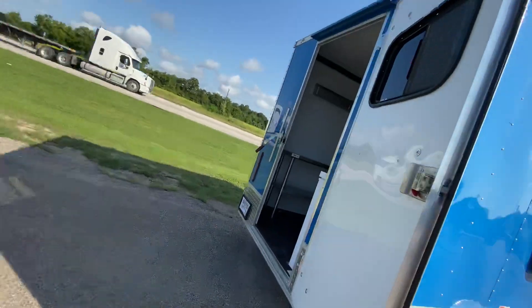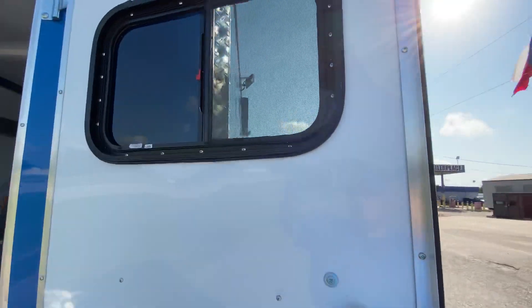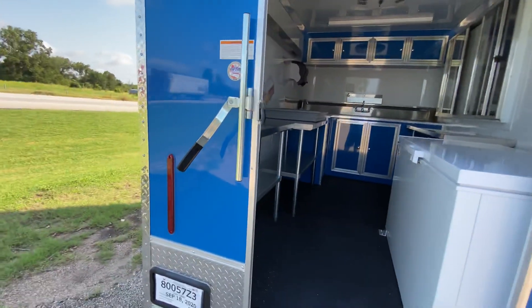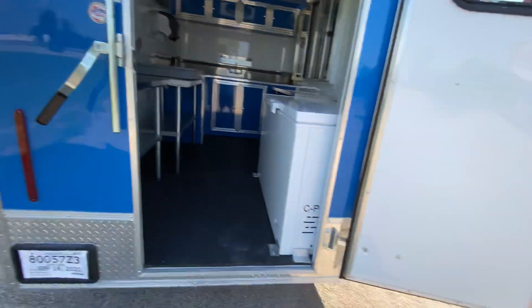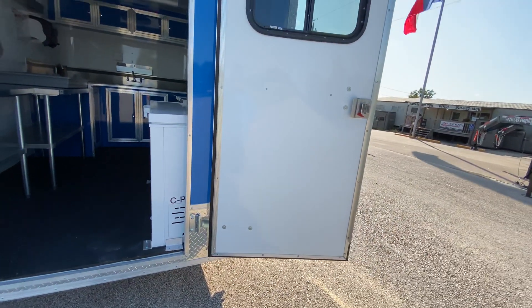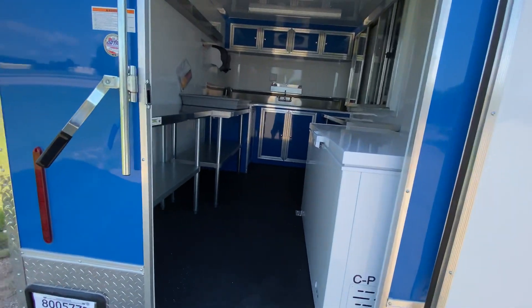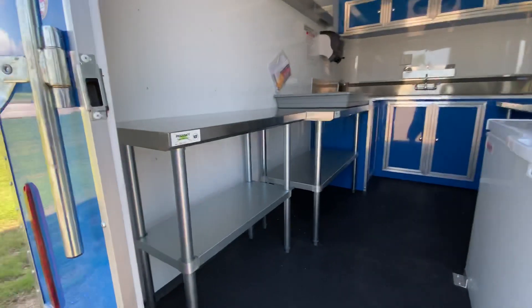It's got your rear entry door, 36-inch, with the window, a bar lock and latch, and all your flush-mounted LED lighting. Again, this trailer was built out to the customer's specific needs. This customer is going to be using this trailer for a snow cone stand.